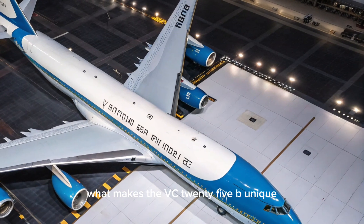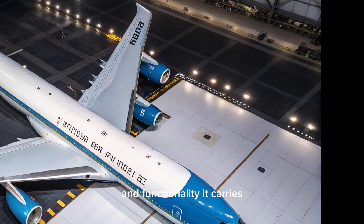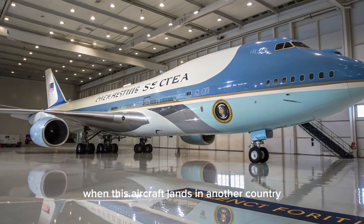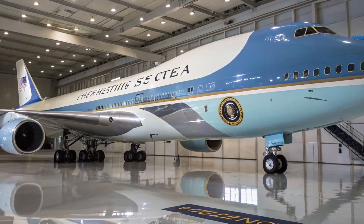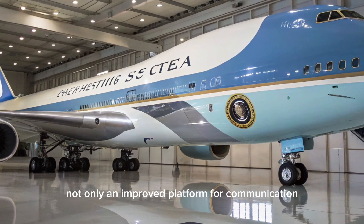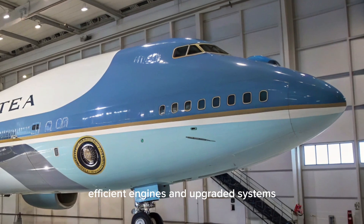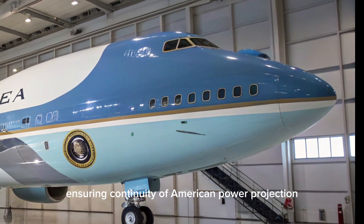What makes the VC-25B unique compared to any other government aircraft is the combination of symbolism and functionality it carries. There are plenty of secure military aircraft in the U.S. fleet, but none that carry the same recognition and diplomatic weight as Air Force One. When this aircraft lands in another country, it sends a message of power and presence before a single word is spoken. With modern materials, efficient engines, and upgraded systems, it will serve presidents well into the middle of the 21st century, ensuring continuity of American power projection.